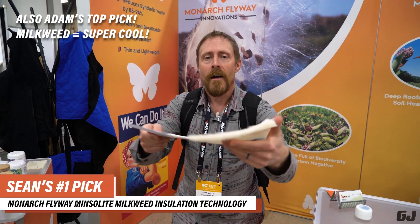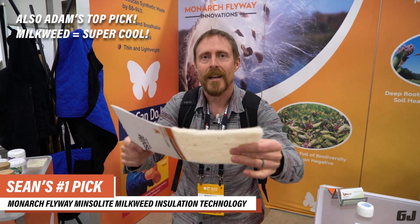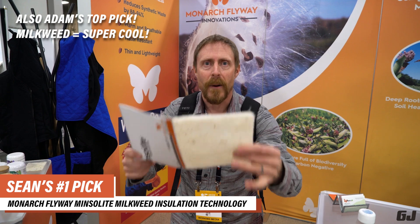Hi, I'm Sean McCoy at the Outdoor Retailer 2023 winter gear show with some of my favorite products. You know down insulation, you know synthetic insulation — but do you know milkweed insulation? It can be used to insulate your jacket and supports wild milkweed populations.